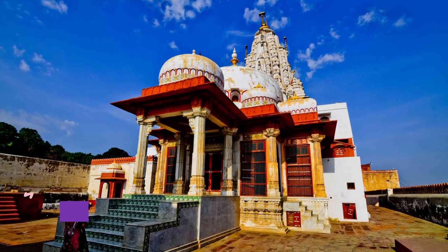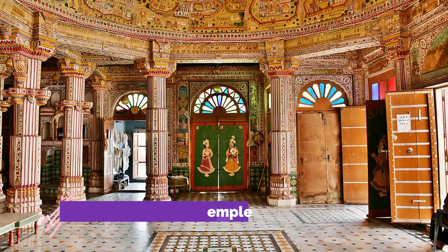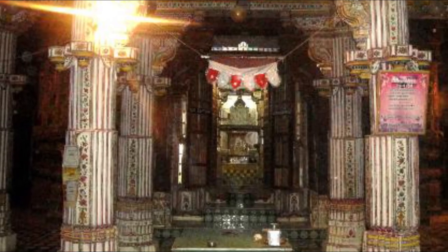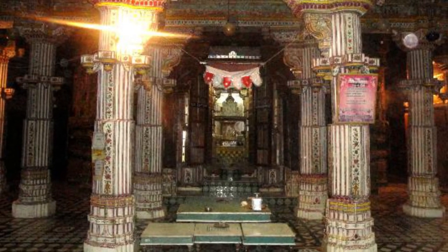Bhandasar Jain Temple is one of the two famous Jain temples of Bikaner and is considered particularly one of the best places to visit in Bikaner. It is beautified with yellow stone carvings and vibrant paintings. The interior of the temple looks stunning with the paintings on the walls and pillars.